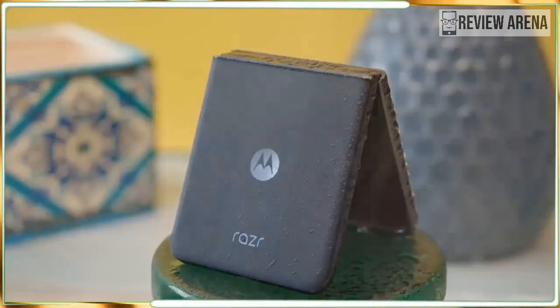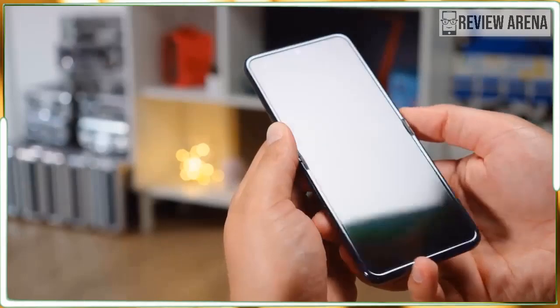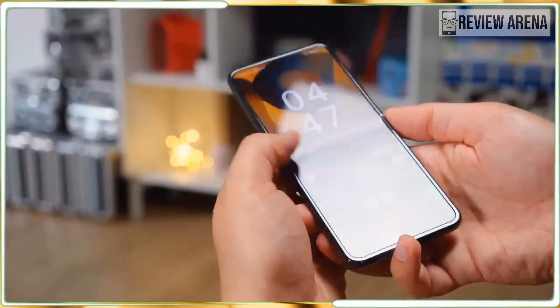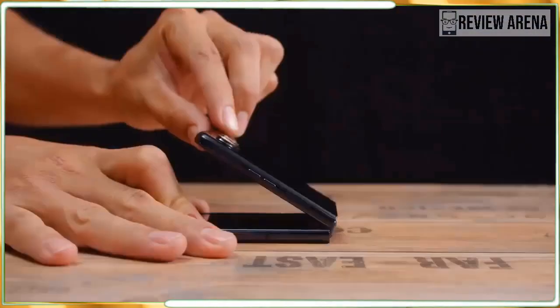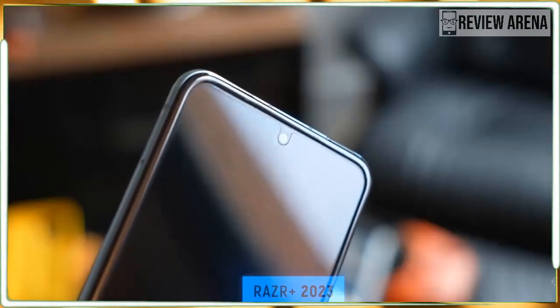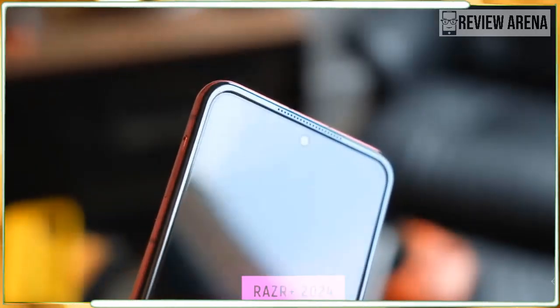For now, I take a wait-and-see approach to buying the Motorola Razr Plus 2024. If the price drops or if Motorola cleans up its AI act a little bit, this will be an easier phone to recommend. However, if you'd rather not endorse Motorola's vision of a mobile AI future, I would avoid it and look for something a little less contentious.